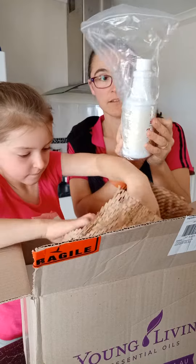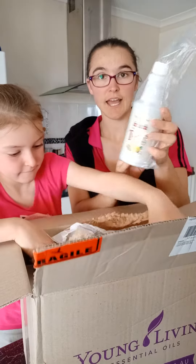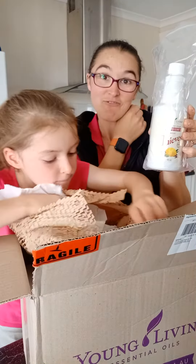This one was a freebie — the Thieves Household Cleaner, which I was actually going to get anyway, which was really convenient.